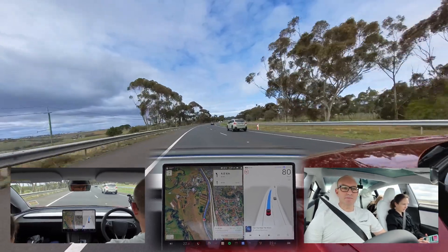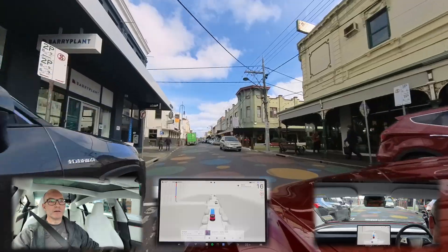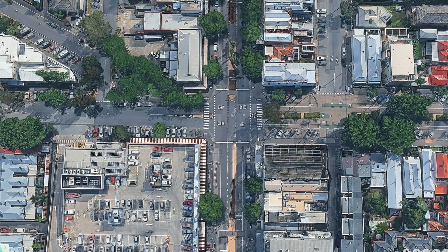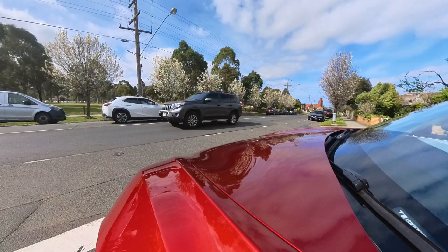In this Tesla Full Self-Driving Supervised Down Under Edition: negotiating oncoming traffic on a narrow road, big roundabouts, crossing intersections, and obstructive views.